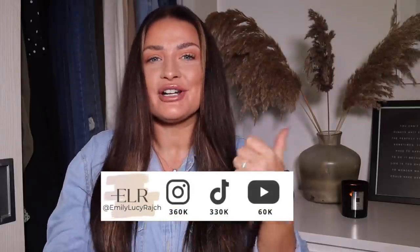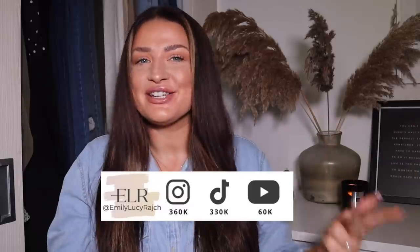Hi guys, welcome back to my channel, it's Emily Lucy Ratch. If you're new here, I've got an Instagram account, a TikTok account, and a YouTube channel now. So welcome if this is your first time. Please make sure you hit subscribe and give this video a thumbs up before we get going.